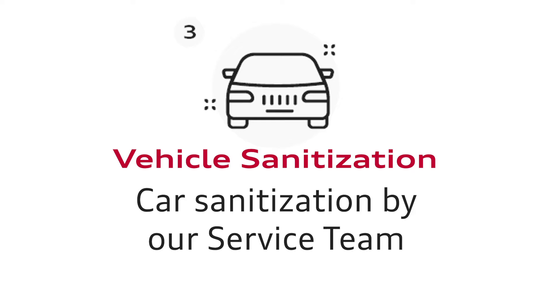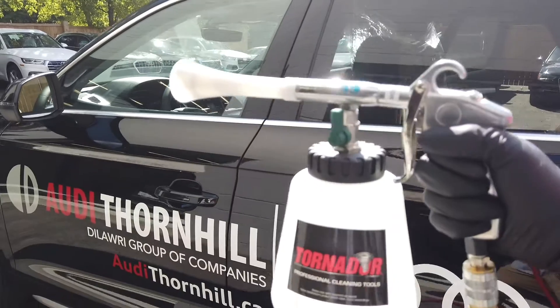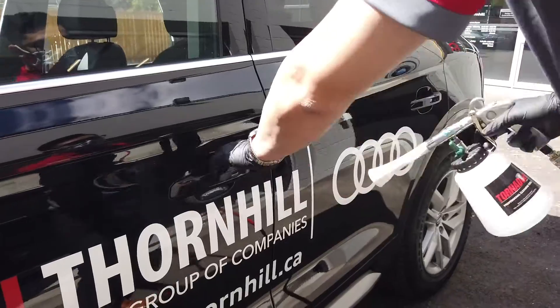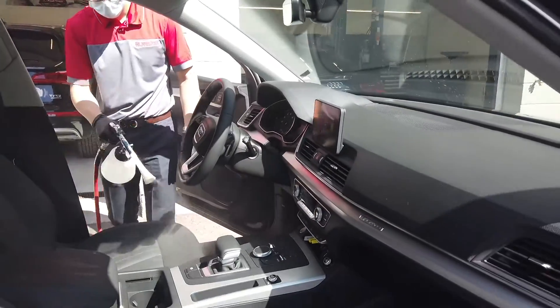Step 3: Vehicle Sanitization. Our service team will be sure to sanitize your entire car, top to bottom.